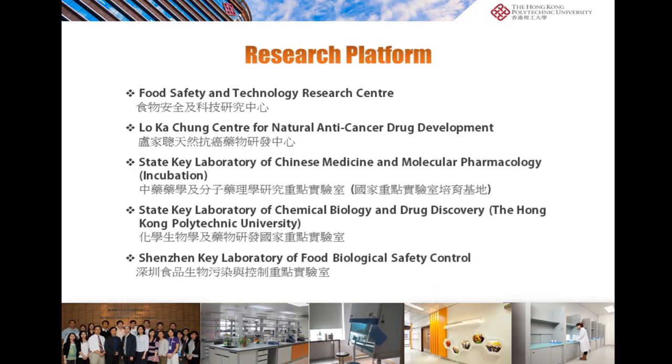Our department has several research platforms including the Food Safety and Technology Research Centre, Lokal Cho Centre for Natural Anti-Cancer Drug Development, State Key Lab of Chinese Medicine and Molecular Pharmacology, State Key Lab of Chemical Biology and Drug Discovery, and Sunjin Key Lab of Food Biological Safety Control. With all these research platforms, we provide enough space for research students and undergraduate students to carry out different experiments.